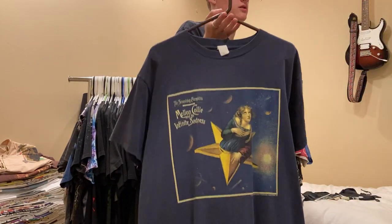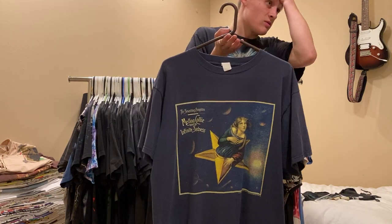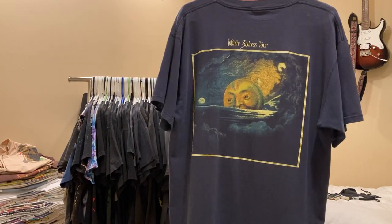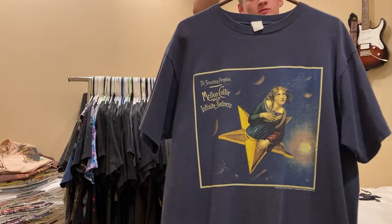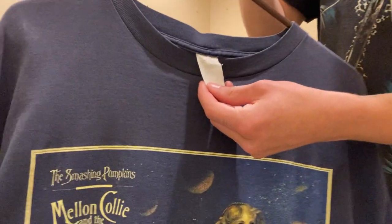Next up, Smashing Pumpkins Mellon Collie and the Infinite Sadness. I traded this with one of my friends. It's not my favorite Smashing Pumpkins album - Siamese Dream is - but just the artwork on this is amazing. It's XL.